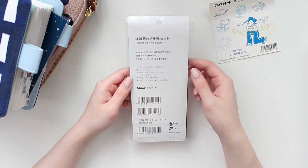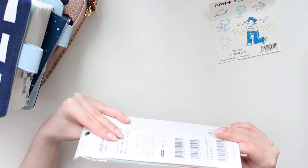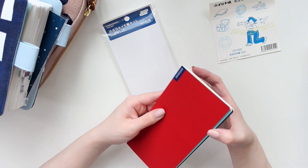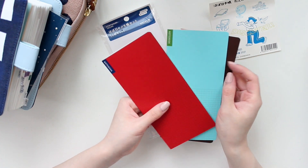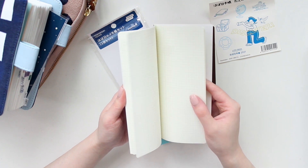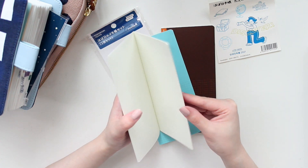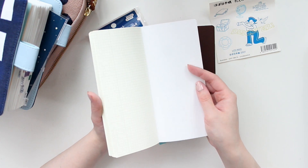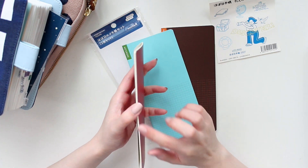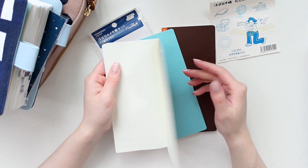I also picked up these Hobonichi slim notebooks in the weeks size. This set of notebooks has Tomoe River paper on the inside. They're just little notebooks that you can fit inside your Weeks. I thought this would be really nice to organize my finances — I'm currently using the memo pages in the back of my Hobonichi Weeks as a checkbook register and for a breakdown of my finances.